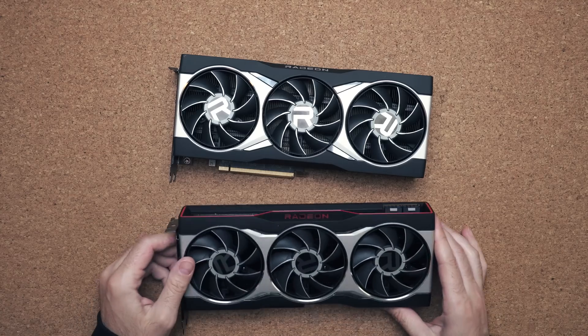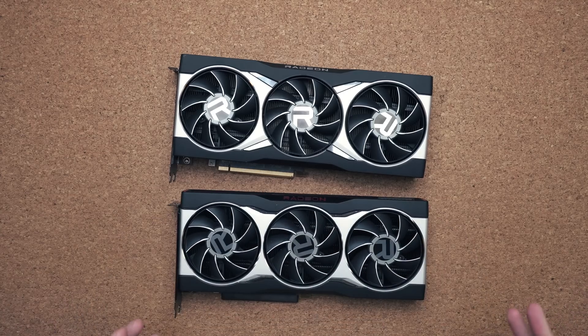That is a first look at AMD's RX 6800 series. I'll have a full review coming out in a couple of days. If you have anything you want me to test in that full review, let me know in the comments below and I'll try to squeeze it in. I hope you guys enjoyed this video — if you did, hit the like button, and if you're new to the channel, subscribe and I'll see you in the next video.